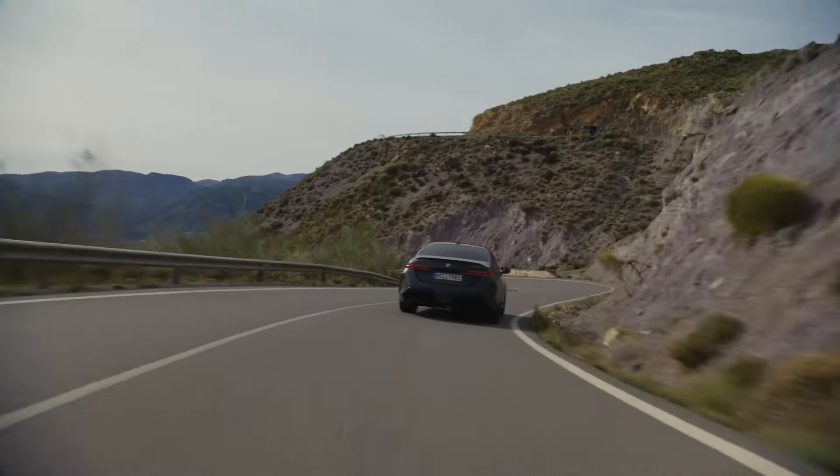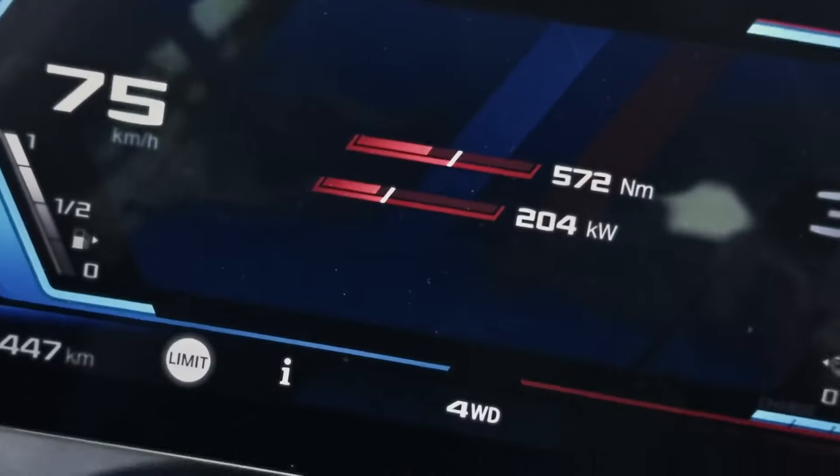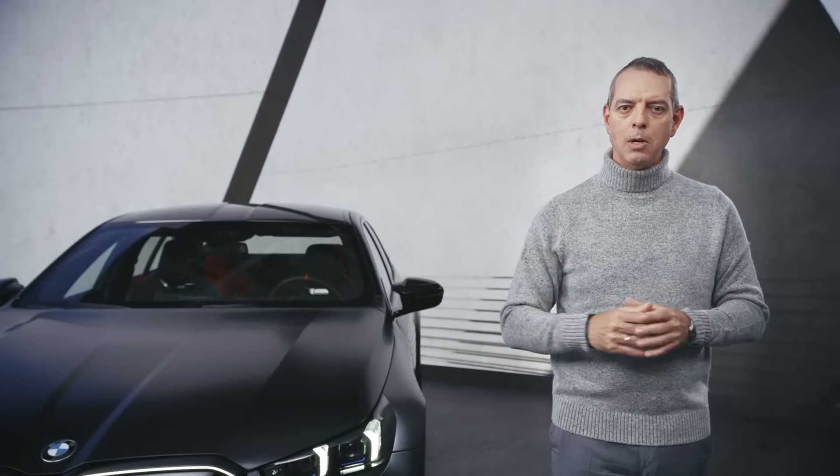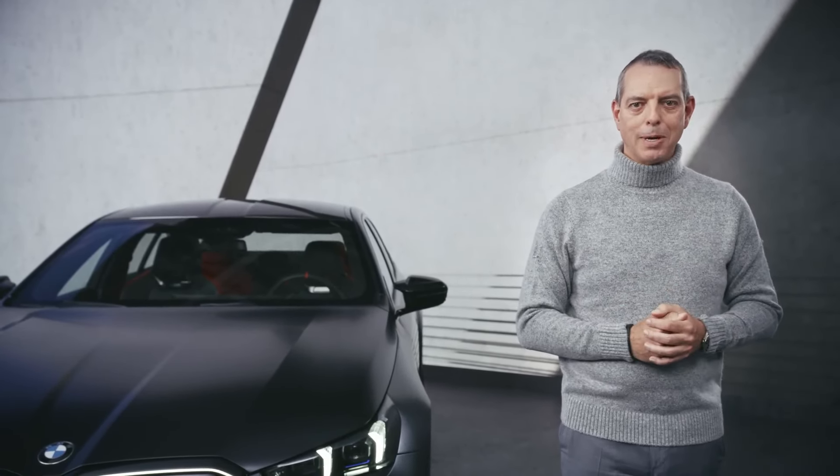And to round it all off, we also have M boost control and launch control to allow you to experience the full potential of the all-new BMW M5.